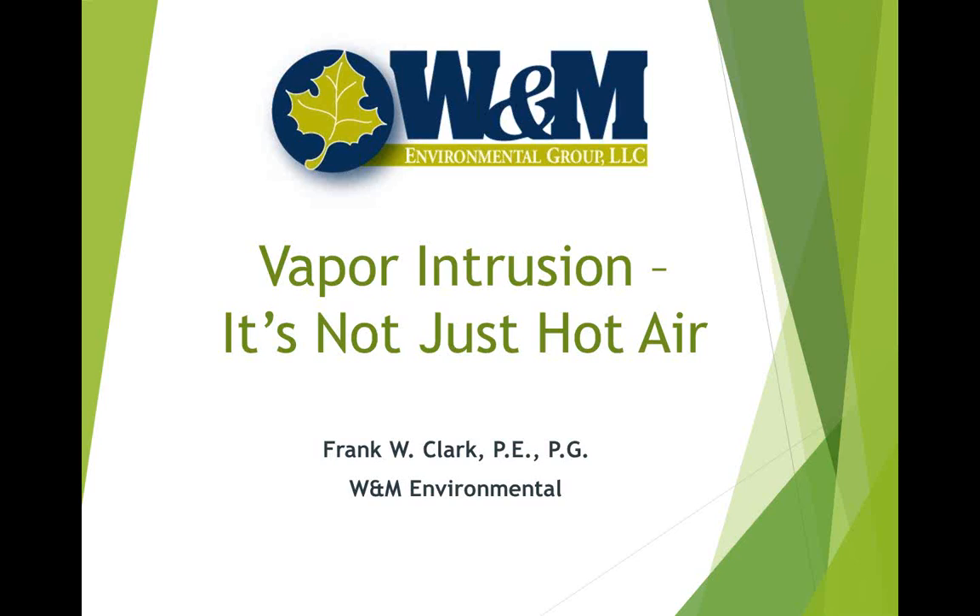Good afternoon everybody, and welcome to W&M Environmental's afternoon webinar on vapor intrusion — it's not just hot air. This will be an interactive webinar; we'll have a few poll questions throughout, so we'd appreciate your cooperation. If you have any questions, you can type them in your toolbar and we'll get to them as quickly as possible. If we start to run long, I'll make sure Frank gets the questions emailed to him and he'll email the answers.